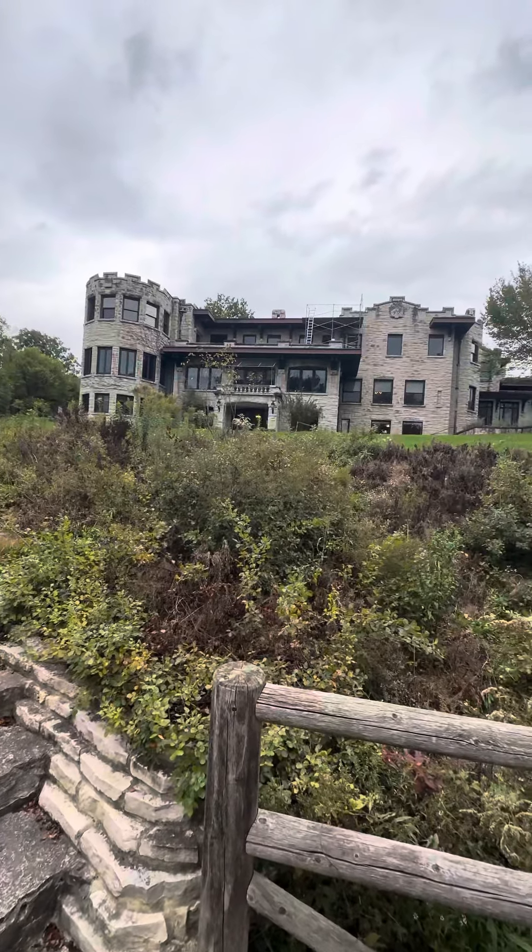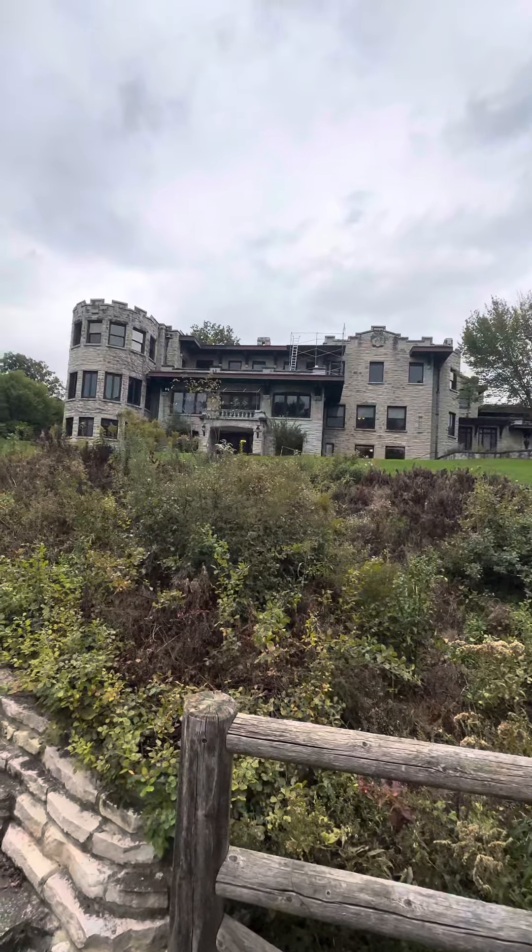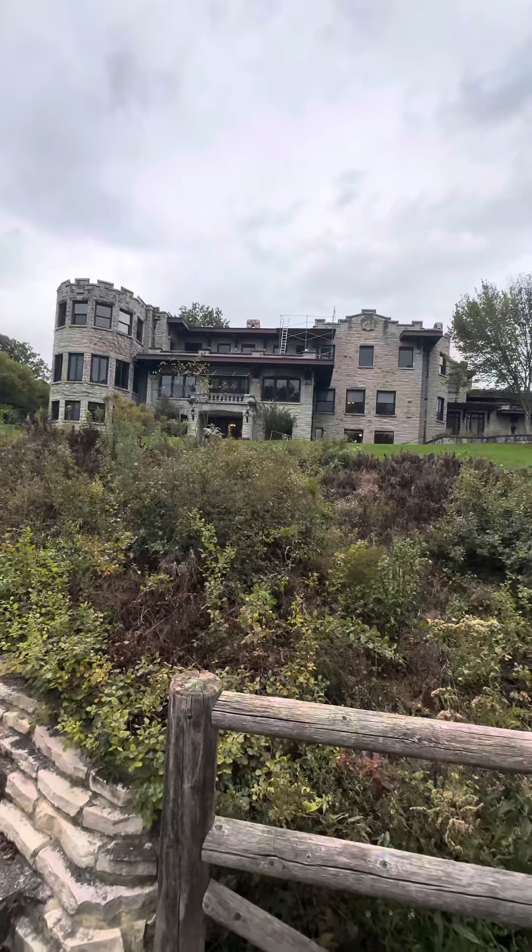Yep, this is it. If you own a Ford, this is a good piece of history for you.